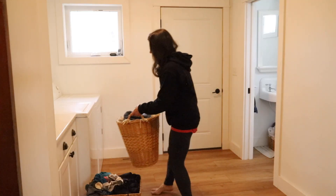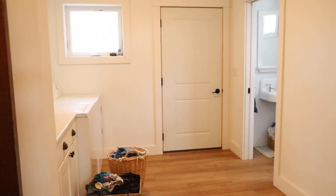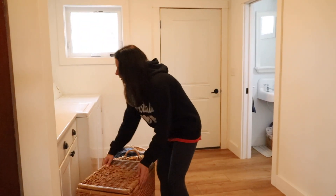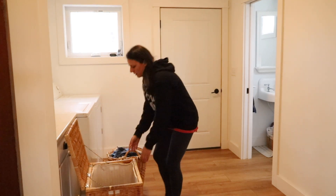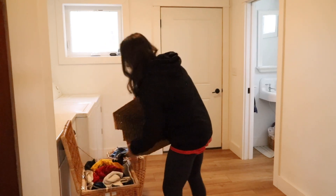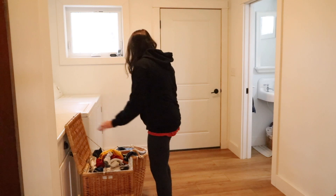Upstairs we have a hamper underneath the sink, and in my husband and I's master bathroom we keep a basket underneath the sink as well — I shared about this in our minimalist bathroom tour video. Downstairs the bathroom is a little smaller and we don't have space for a hamper in the room itself, so right next door in the mechanical room is where we keep the downstairs laundry hamper. After I've gathered all the laundry into one place, I take an assessment of what's there and determine how many loads I'll be doing that day. Generally it works out to about three loads of clothing laundry and one load of towels each week for our family of seven.